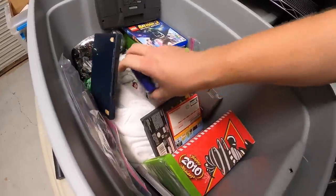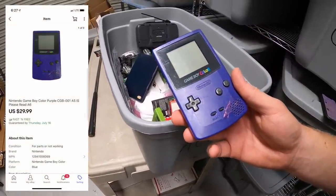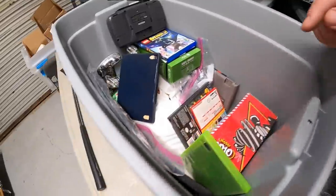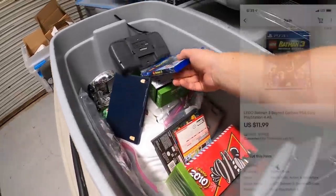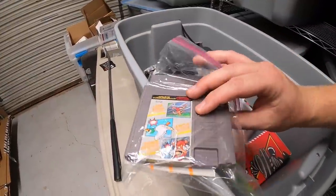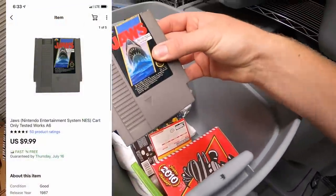Next out of the bin is a Game Boy from that big video game buy. Unfortunately it didn't work so I sold it as-is for $29.99 free shipping. Sold another NES game — Super Mario Bros. 2 for $18.99 free shipping. Sold Ninja Turtles for $11.99 free shipping. Sold Lego Batman 3 for PS4 at $11.99 free shipping. Sold Mario Bros./Duck Hunt with the owner's manual for $9.99, and Jaws for $9.99 free shipping.